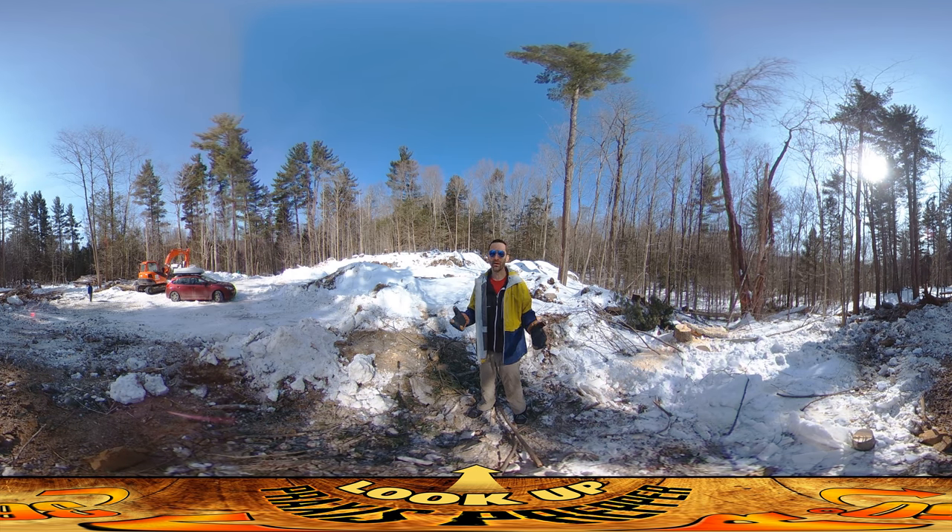When lumber usually gets delivered, the truck will back up, tilt its back, and kind of drive out from under the lumber — the lumber slides off the back. It's not going to be able to just drive right up and over something like this, so I think this needs more work.